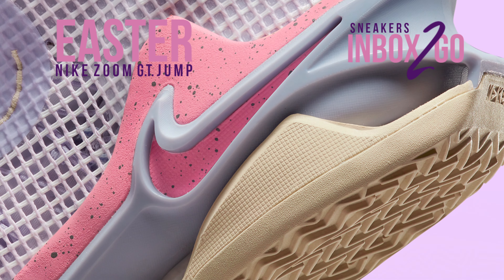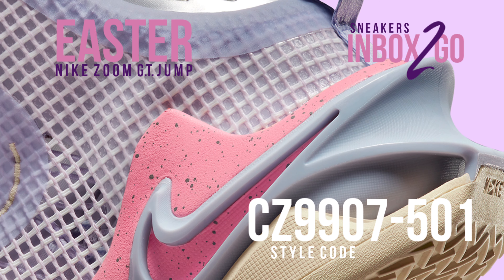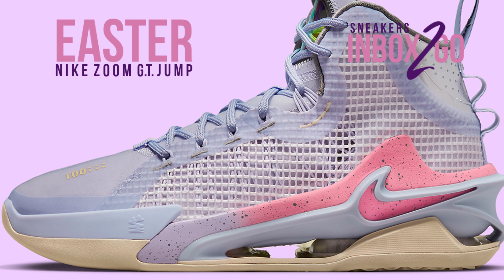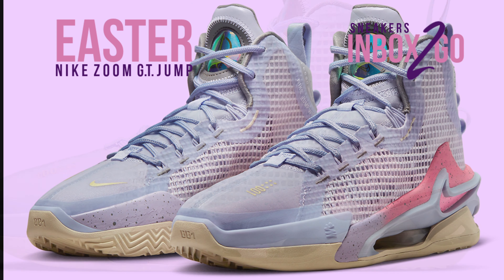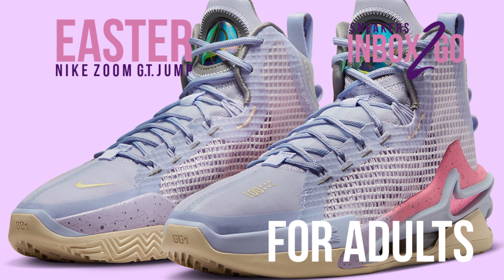In time for the spring break, the most recent colorway of the Zoom GT Jump, which is scheduled to ship in April 2023, has arrived. This Zoom GT Jump leans toward the fashionable pastel colors prevalent in sneakers at this time of year, donning oxygen purple and coral chalk. From one drop to the next, the inner details and tongue stay constant.